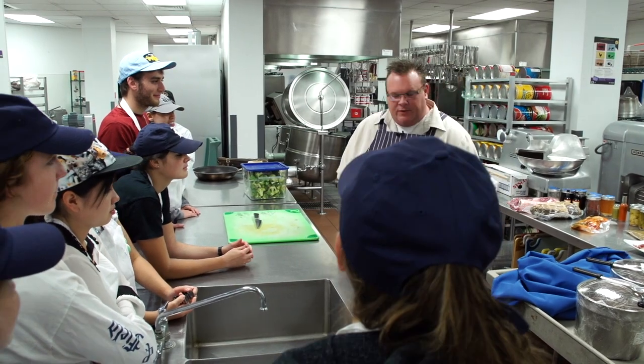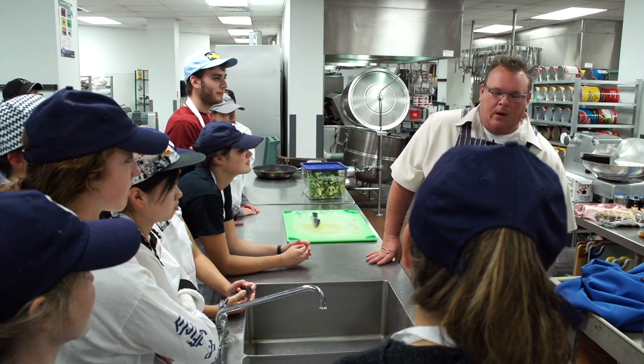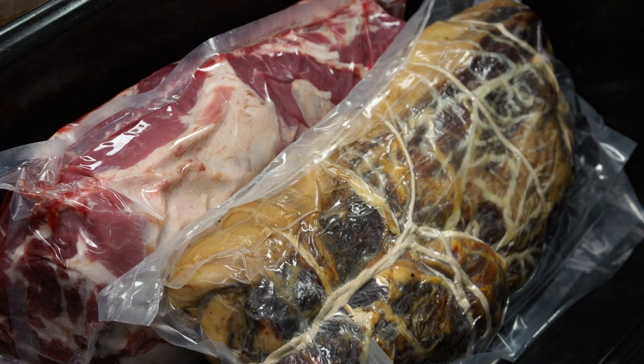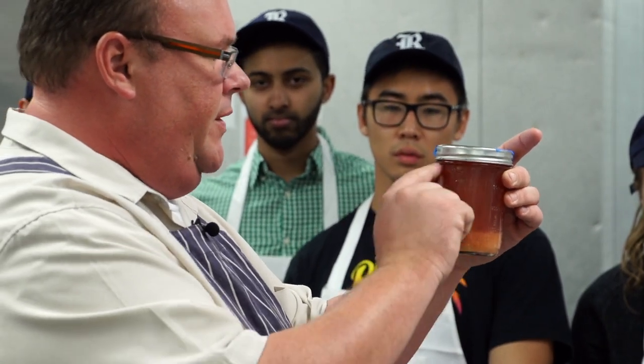Underbelly — we opened it two and a half years ago. Tonight we actually have Chef Chris Shepherd, chef-owner of Underbelly, who is the recent recipient of the James Beard Award, to come in to speak to the students about what he does best, which is fermentation.